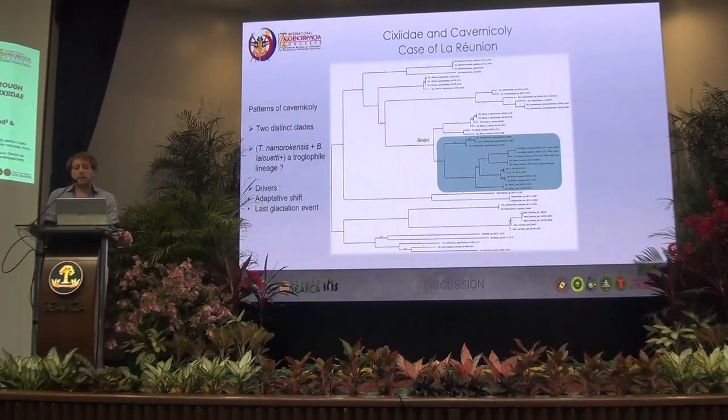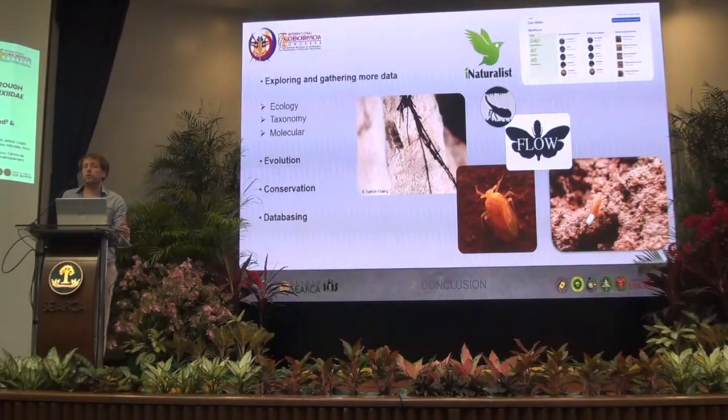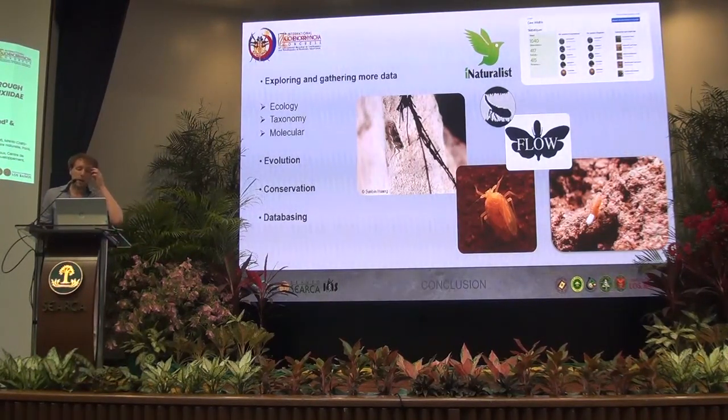But it's of course only a hypothesis, and we need much more data and to continue exploring this really poorly known environment. We need more data in ecology, taxonomy, and molecular work. We shouldn't forget citizen science, which is really useful to get data — there are already some bioblitz-type projects that can give us insight into what we can find. Then we need to collect more, do more molecular work, and build better tree topologies with many taxa we don't yet have in our phylogenies, for a better understanding of the evolution.